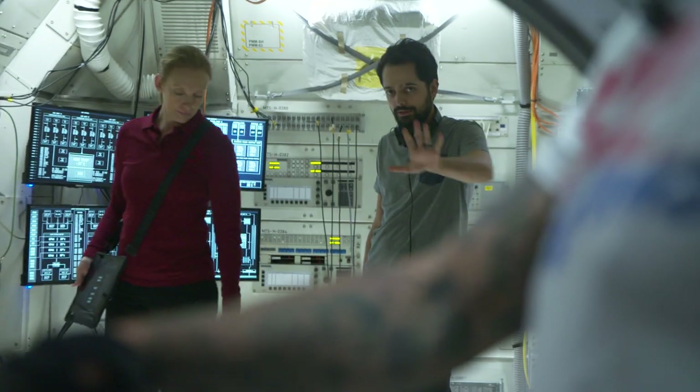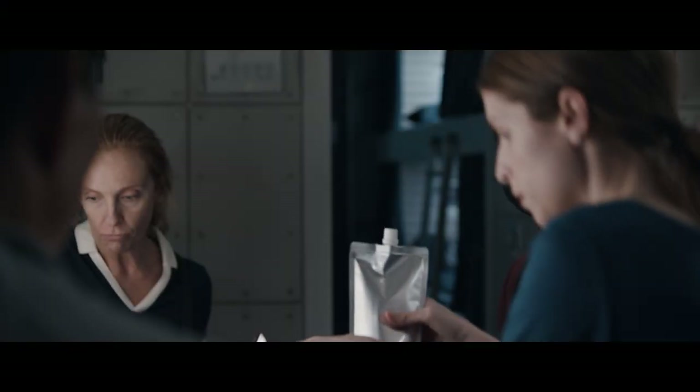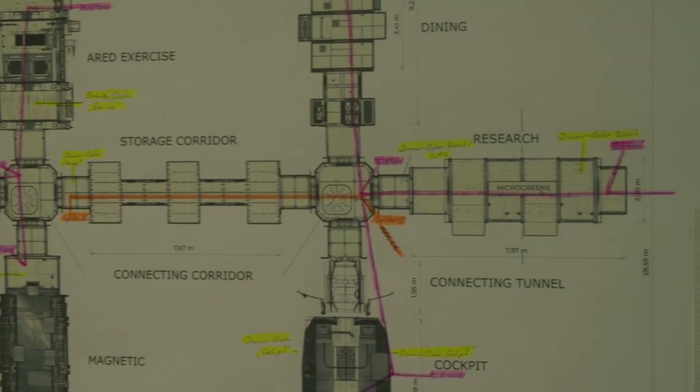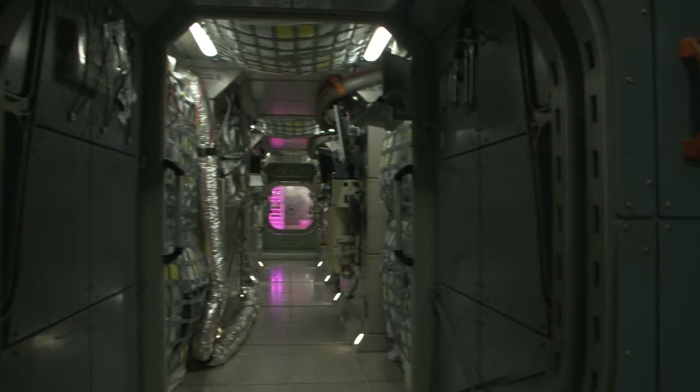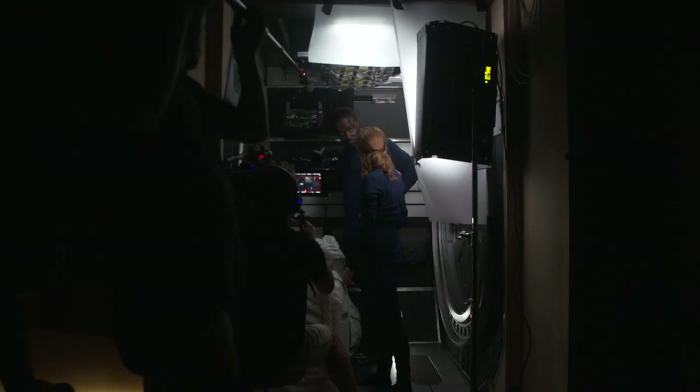Every image that I see of the International Space Station is cramped. It's tight. It's like a flying closet, and that's what we wanted to build. The complete interior of the spaceship, we're building as a continuous set. We can actually go from one module to the next. You really feel that you're in this world, and it gives us a place to explore.